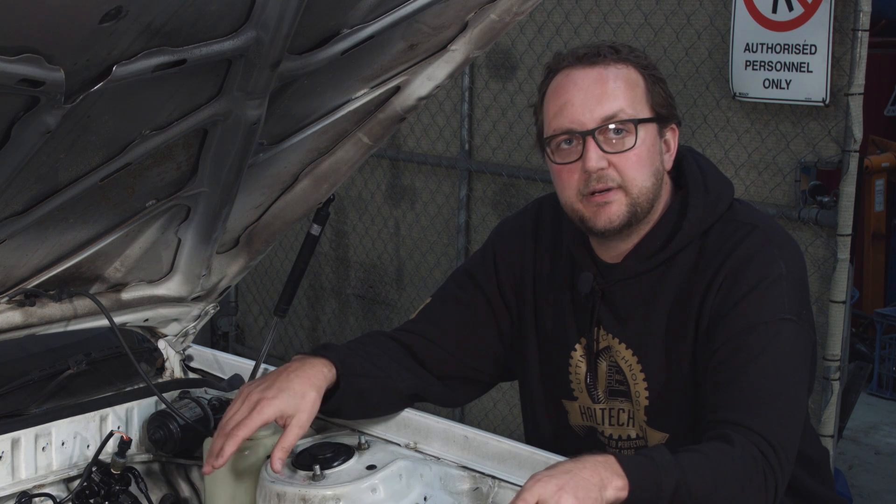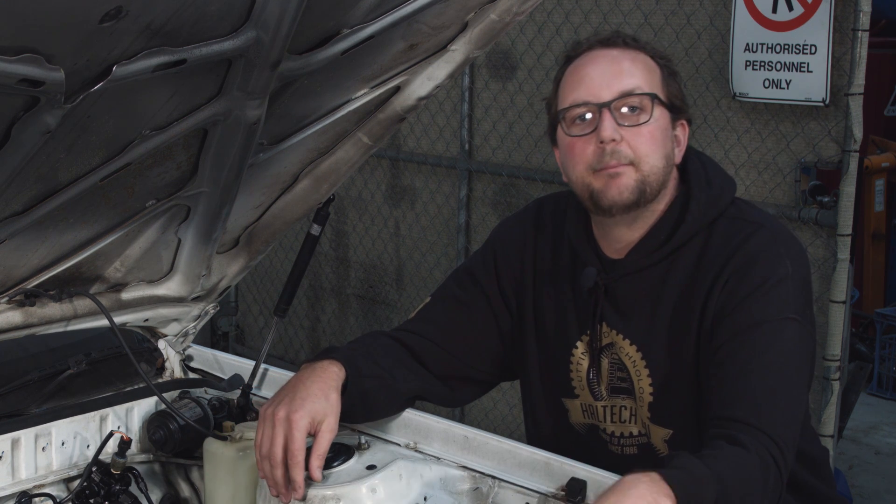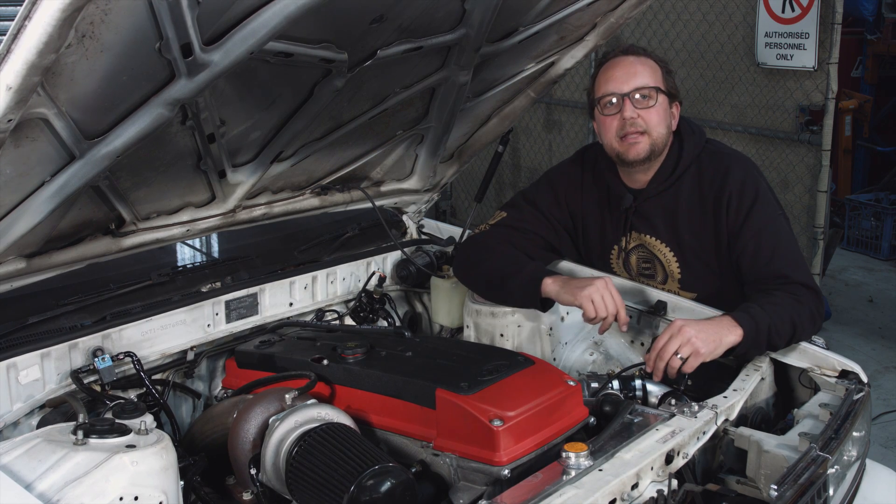The things that we do need to change — and these are common changes — are the valve springs as well as the oil pump gears. Other than that, she's ready to go. So let's start at the air filter, where this adventure begins.